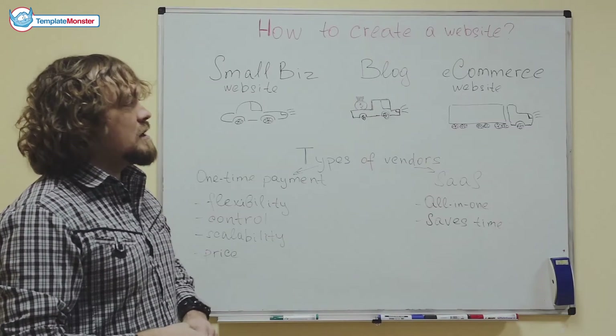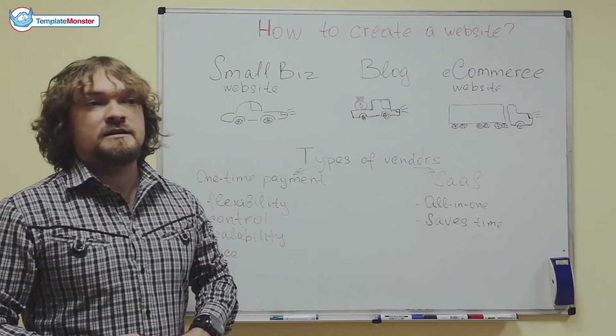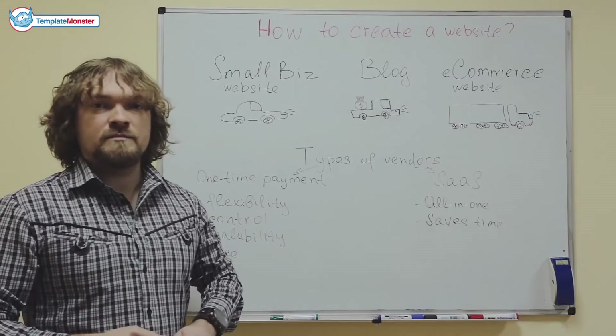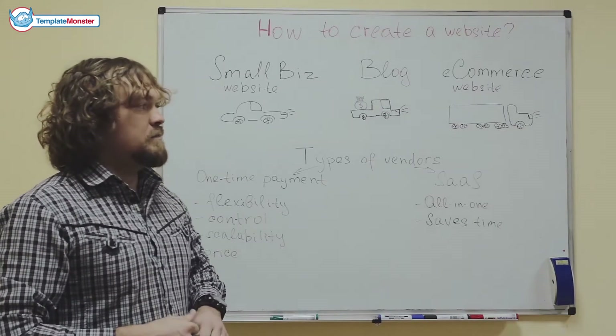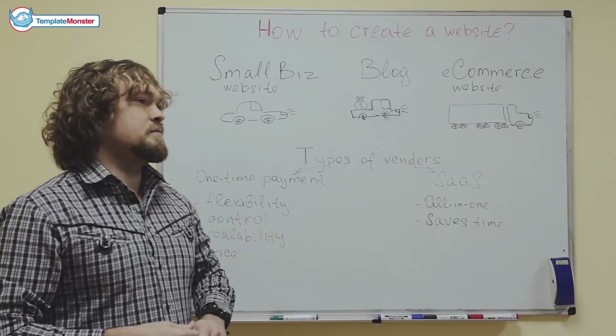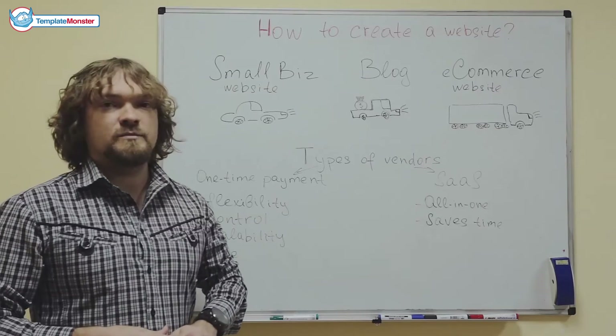And then there are e-commerce websites — the big websites with big databases of products, with a whole team supporting the website. This may be compared to a big trailer truck that is pretty expensive to acquire and pretty expensive to maintain.